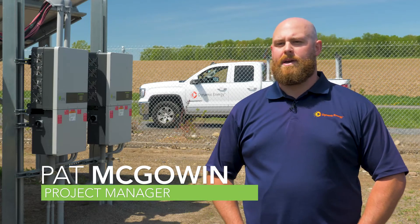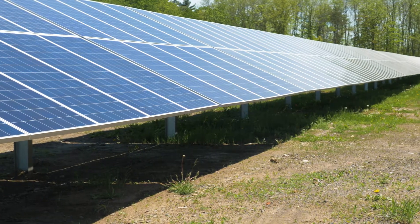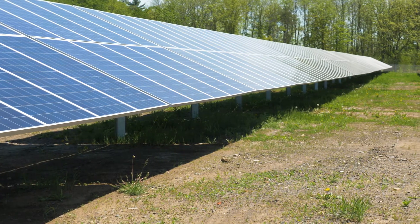I'm Pat McGowan, project manager with Dynamic Energy. I've been with Dynamic for about three years now and have worked with CPS on quite a number of projects here in New York State.